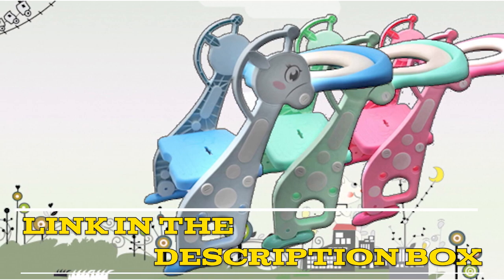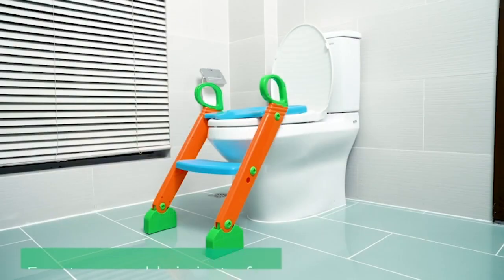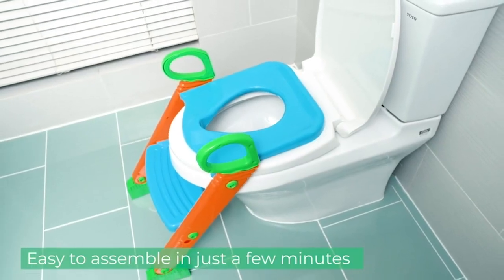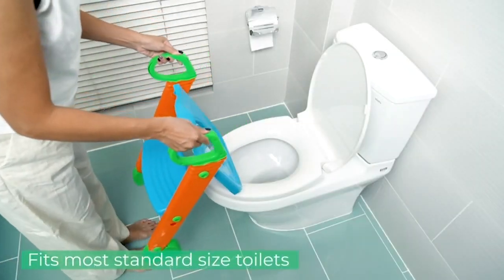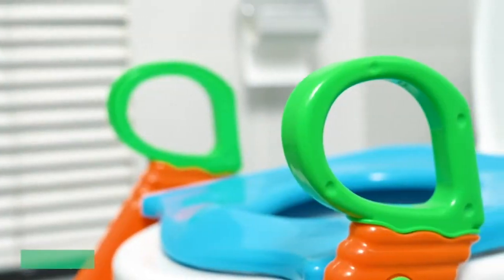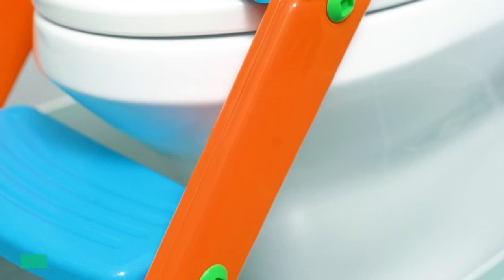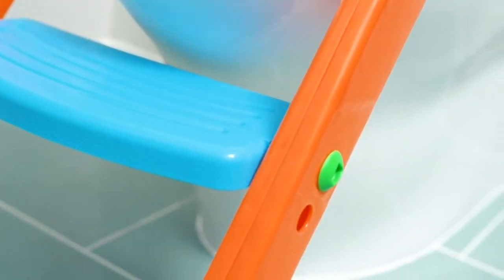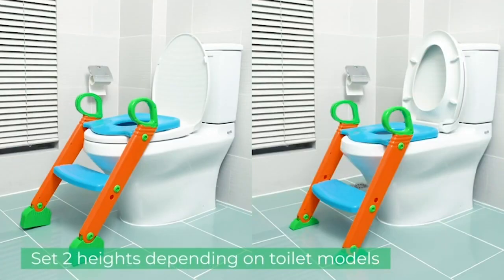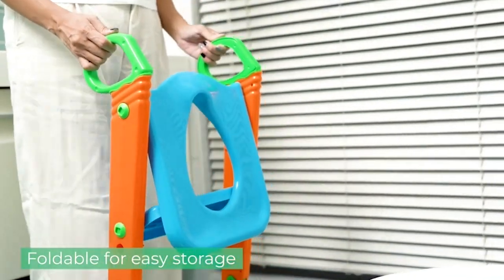Number one: Elena Potty Training Seat with Step Stool Ladder. This is a great option for parents looking to potty train their child. The seat is made of durable plastic and fits securely on top of a toilet seat. The step stool ladder is also sturdy, making it easy for the child to climb up and sit down. A standout feature is the built-in splash guard, which helps prevent accidents from going onto the floor, making cleanup much easier for parents.